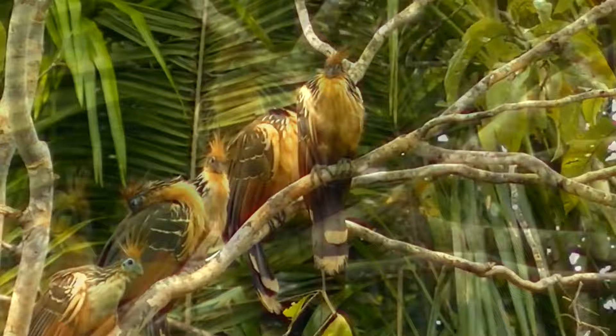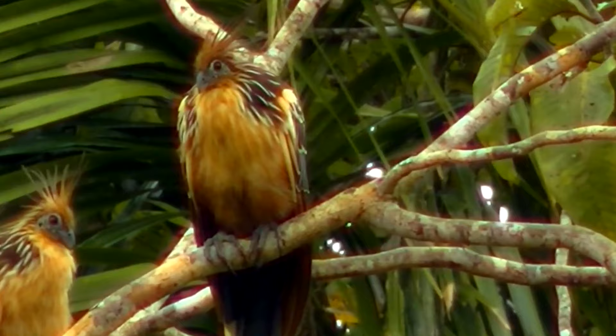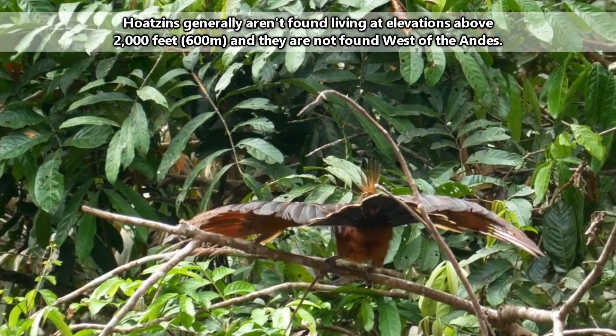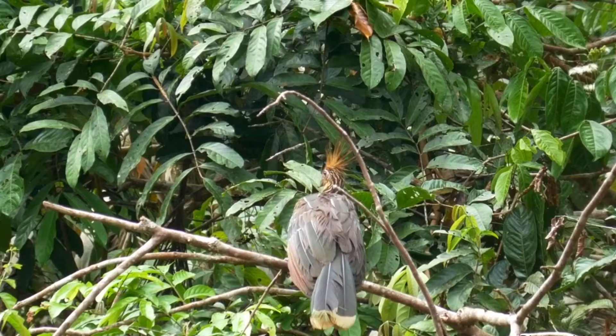We've talked about the dinosaur-like shoebills and cassowaries, but today's subject even comes with dino claws, at least as a baby. Hoatzins live in wetlands, swamps, and along forest rivers throughout northern and central South America. They're mostly active during the day, sticking close to the water's edge, but on bright moonlit nights they may venture slightly deeper into the woods in search of their unique food, which we'll be discussing later in this video.